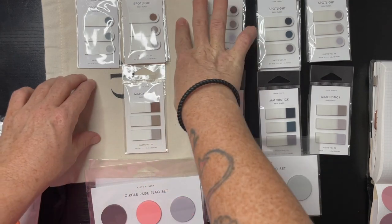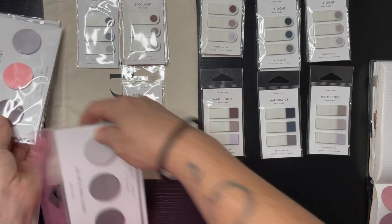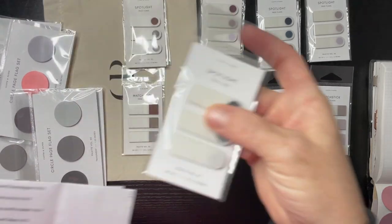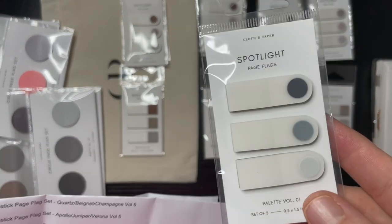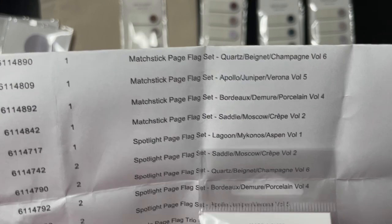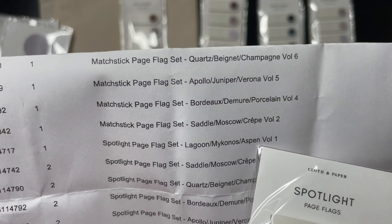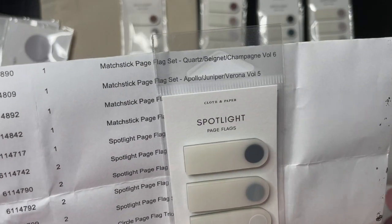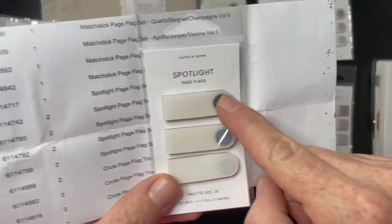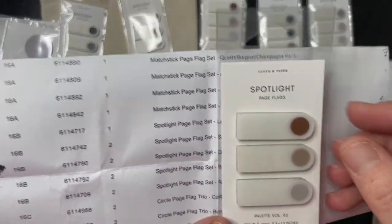I have volume one, volume two, I'm missing three, and I have four, five, and six — maybe there's not a seven and eight. So for spotlight volume one the colors are Lagoon, Muck, and Aspen — that's what these three colors are. So if I was to order Matchstick number one it would also be these three colors.